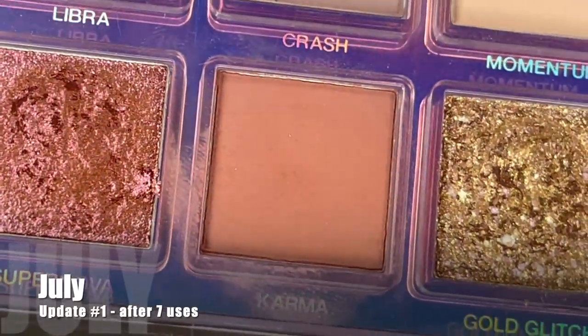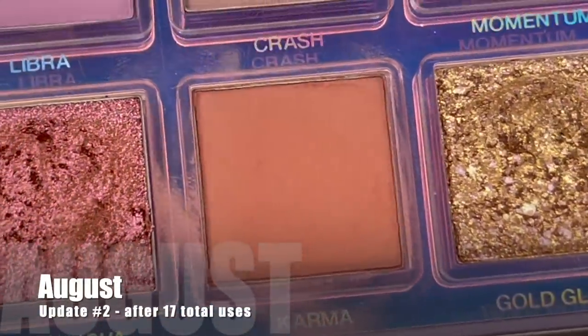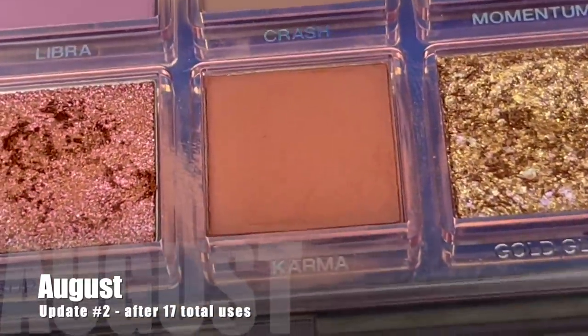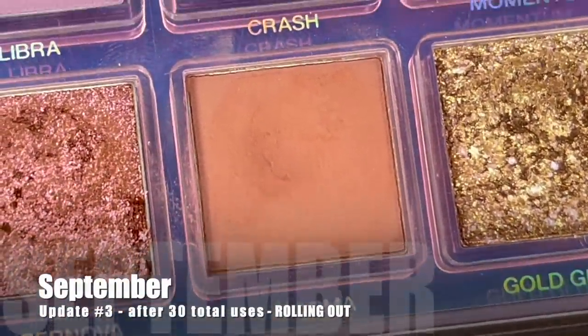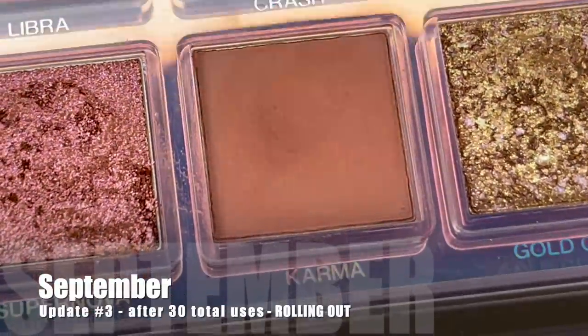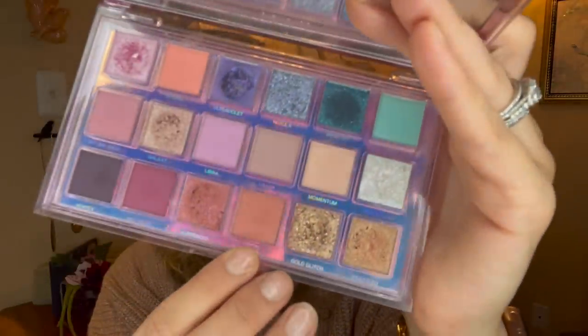In the past month I was able to reach for Karma an additional 13 times, and here's what that shade is looking like today. There is a slight dip happening but I really had to work my butt off just to see this dip — 30 uses is not a small amount and I still do not have a pan. I like to keep shades in my project until I hit pan or have them in for at least three months and 30 uses, trying to hit both parameters before rolling a shade out.